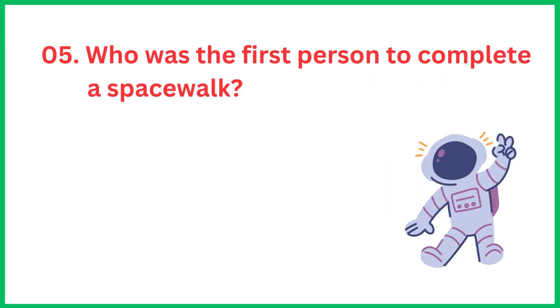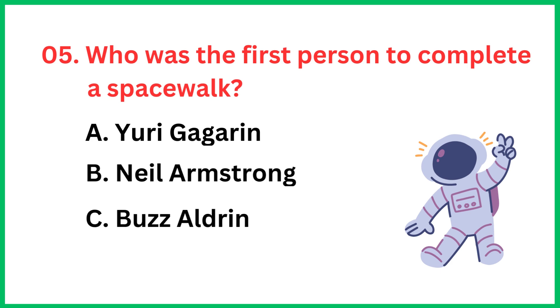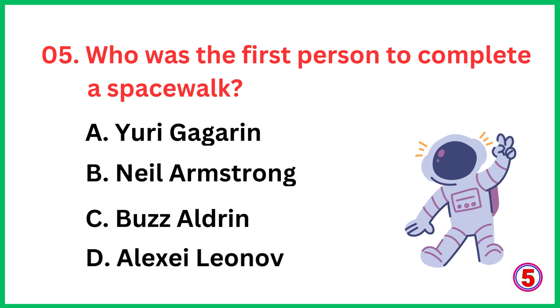Who was the first person to complete a space walk? The correct answer is option D, Alexei Leonov.